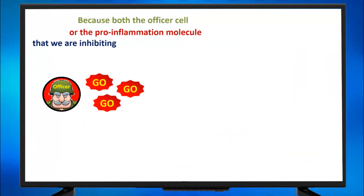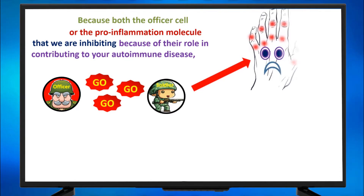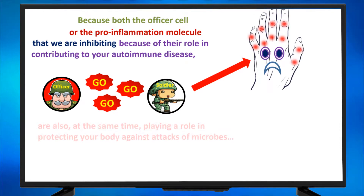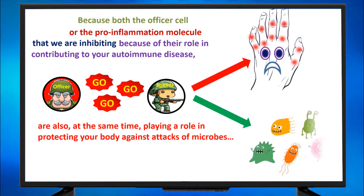Why? Because both the effector cells and the pro-inflammation molecules that we are inhibiting — because of their role in contributing to your autoimmune disease, soldier cells attacking the joints and making them inflamed — are also at the same time playing a role in protecting your body against attacks of microbes, those microbes that try to enter the body.